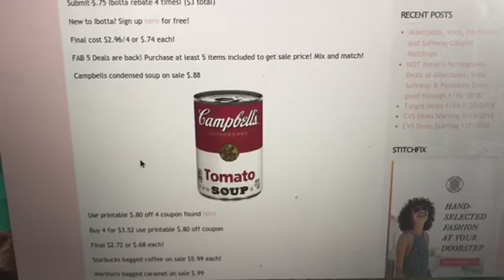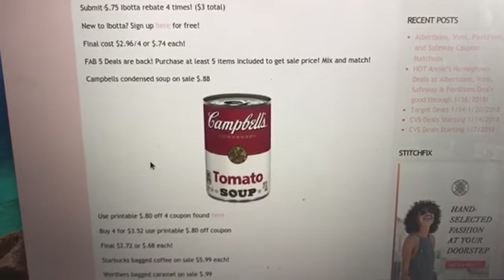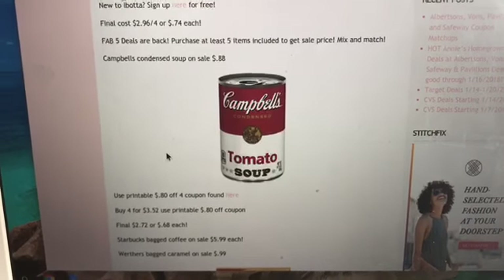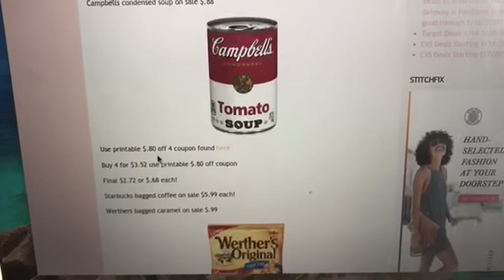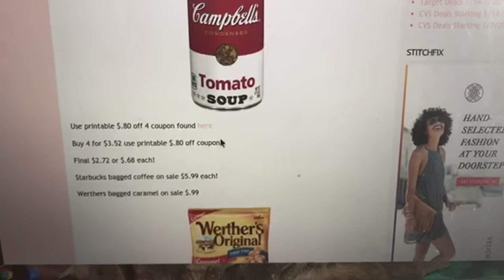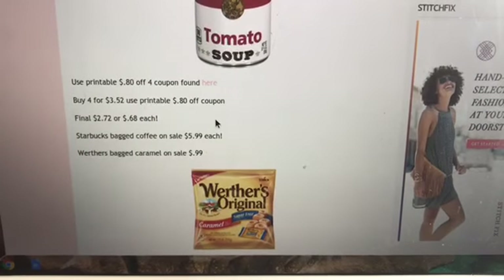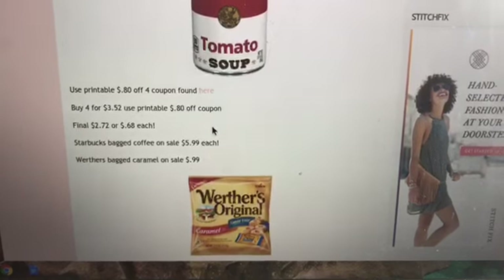The Fab Five deals are back. You need to purchase at least five items included in the Fab Five sale, which will be marked in your store and listed in the ad. The first really great deal is on Campbell's condensed soup — select varieties are on sale for 88 cents. There is a printable 80 cents off four coupon that I have hyperlinked. Buy four for $3.52, use that printable coupon, and your final cost is $2.72, or 68 cents each.